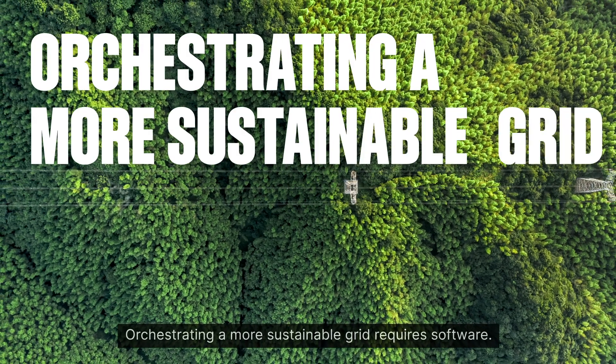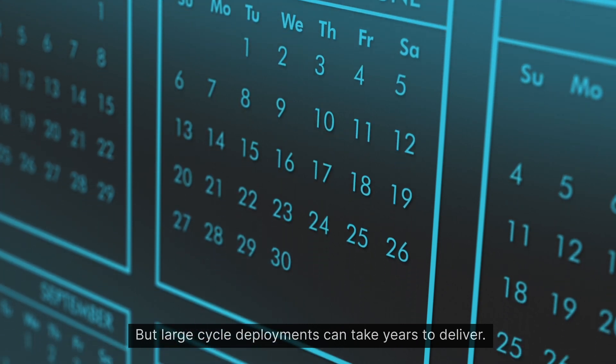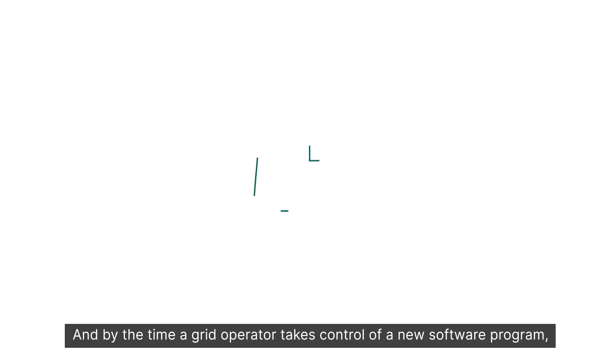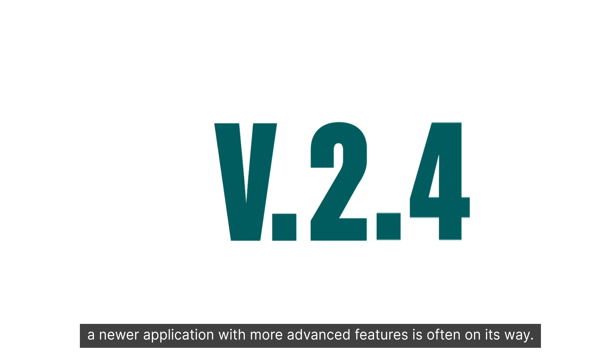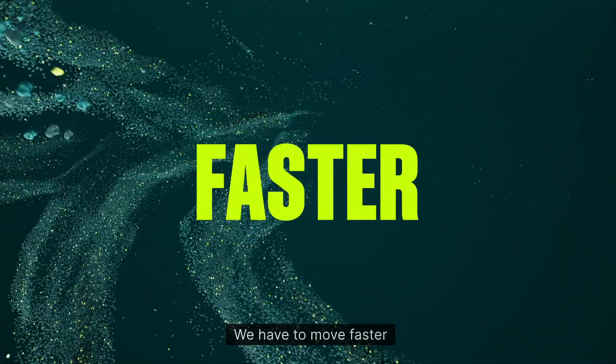Orchestrating a more sustainable grid requires software, but large cycle deployments can take years to deliver. And by the time a grid operator takes control of a new software program, a newer application with more advanced features is often on its way. We have to move faster.